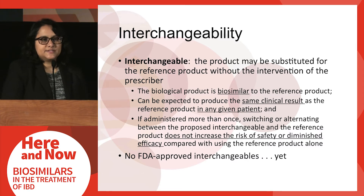There is a subset of biosimilar products known as interchangeables, defined within the statute. Interchangeable products are products that can be substituted for the reference product without the intervention of the prescriber. The biological product must be biosimilar to the reference product and can be expected to provide the same clinical result in any given patient. For multi-use products administered more than once, switching or alternating between the proposed interchangeable and the reference product should not increase the risk of safety concerns or diminished efficacy compared with using the reference product multiple times. However, there are no FDA-approved interchangeables yet.